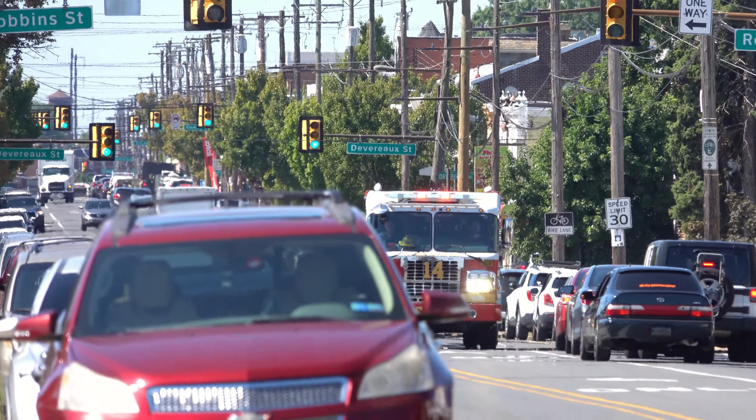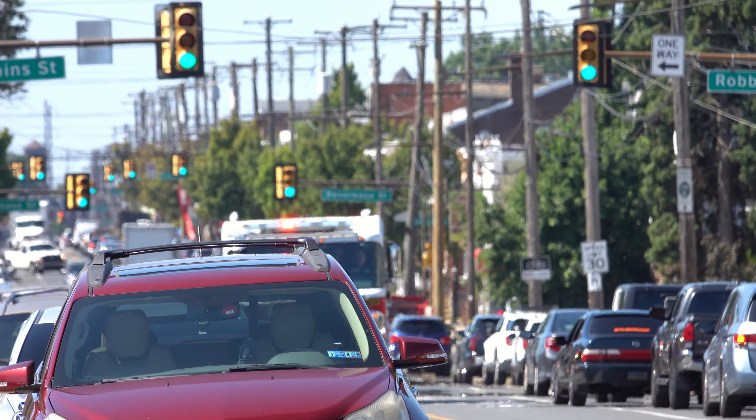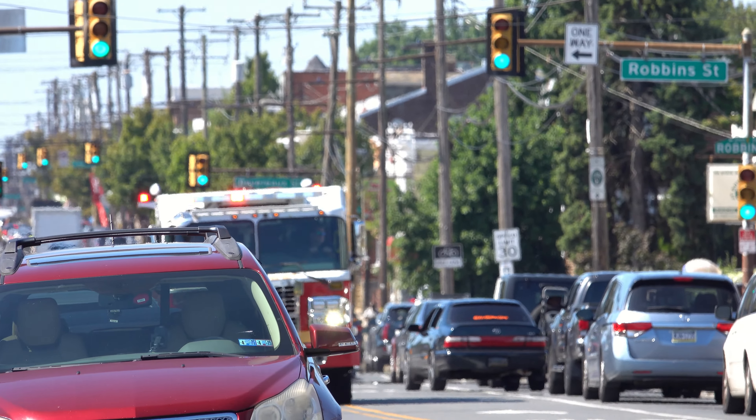Engine Medic 53, 1913 North Broad Street. Engine 27, Medic 53, 1913 North Broad Street, operate on the South Medic Band.